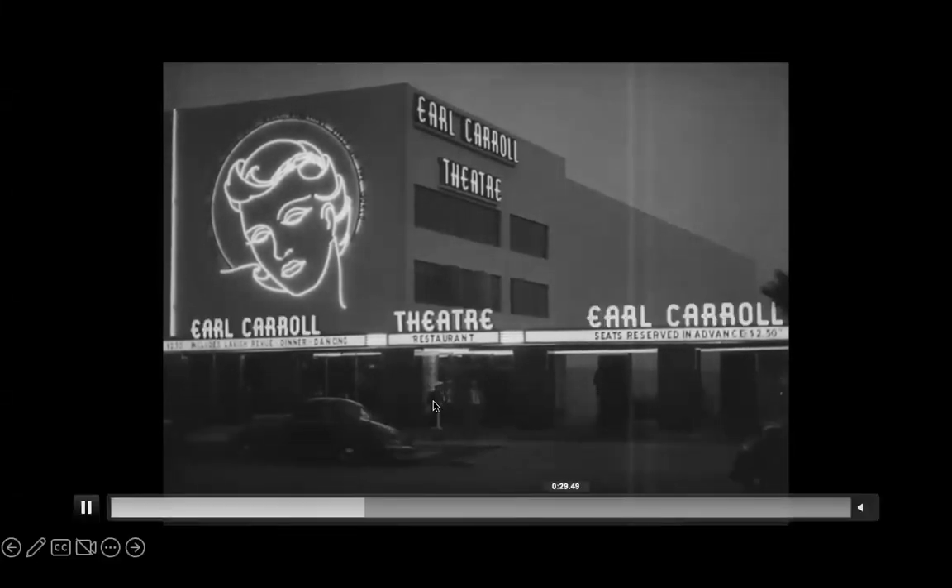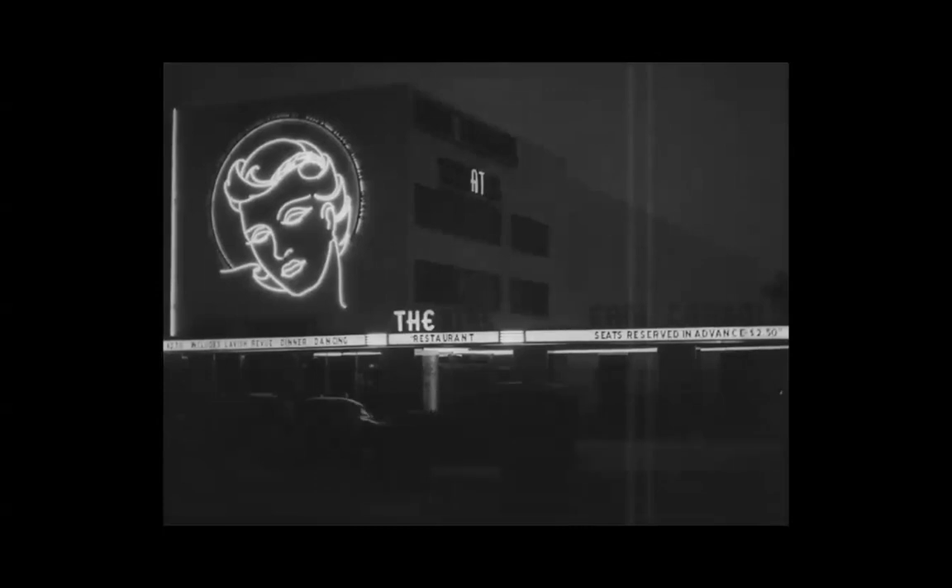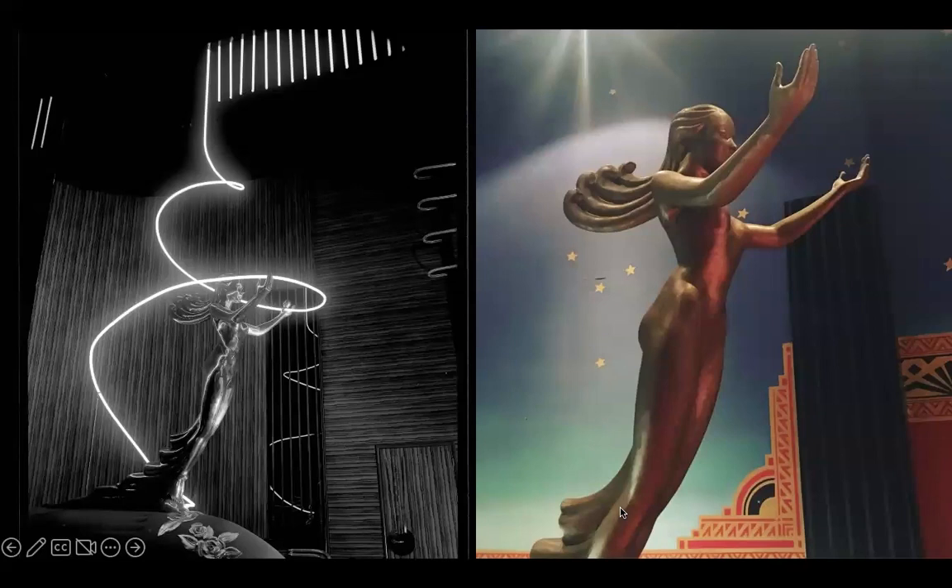The theater is still there, and a developer is supposed to bring the facade back to the way it was originally, which everyone is super excited about. Inside the theater is the Goddess of Light — she originally had a swirl of neon that continued all the way through the theater as a vertical curtain of neon up to the stage. I took a tour about five or six years ago and was amazed she's still there. Hopefully that neon will come back someday.